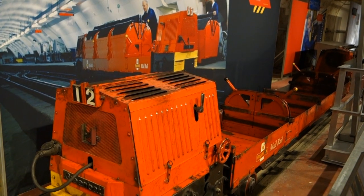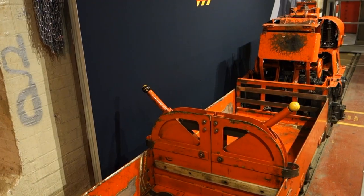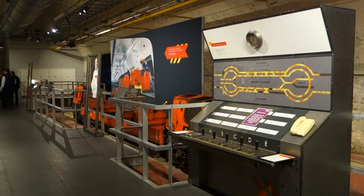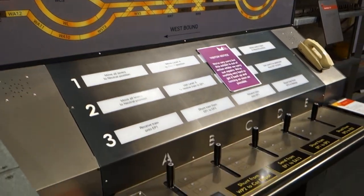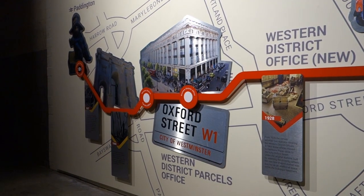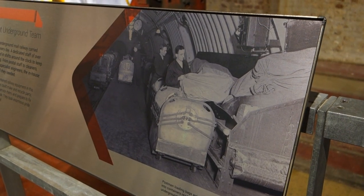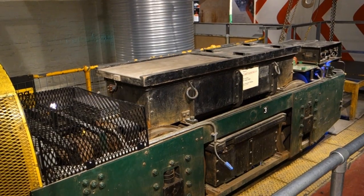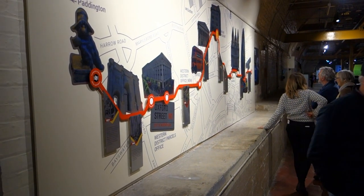When the Post Office Mail Rail was launched in 1927, the ingenious little trains ran on electric lines, swiftly collecting mail from London's major railway stations and bringing it here to the Mount Pleasant sorting office. The line linked Paddington station through the city to Liverpool Street and on to Whitechapel. The 220 staff working on the six-and-a-half mile route helped cut the journey time for mail carts from two to three hours down to just 30 minutes.